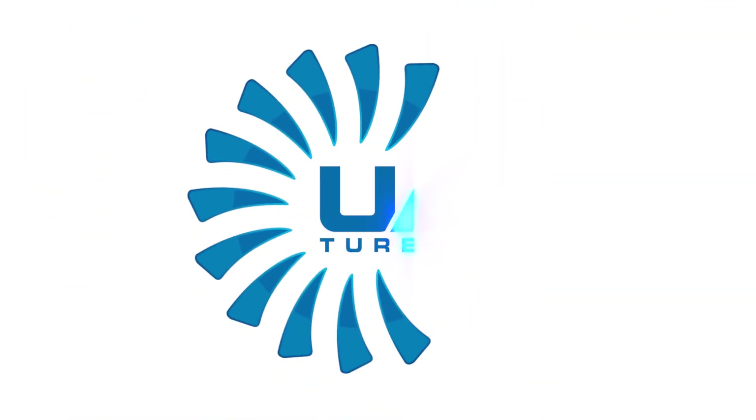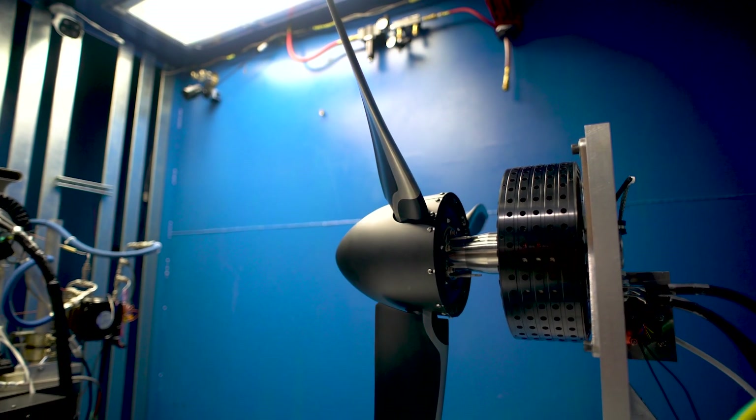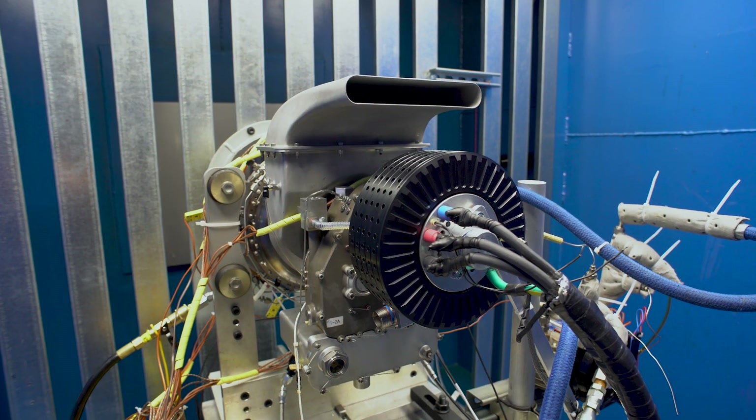Our core competency is the research and development of small turbine engines. There's a significant demand on the part of air framers and operators for hybrid systems — that is, systems that are propelled not only by engines but also batteries.